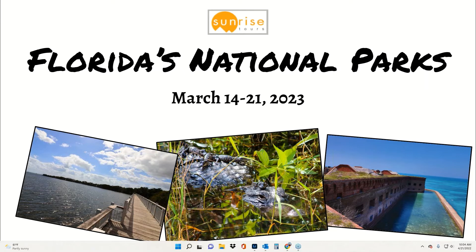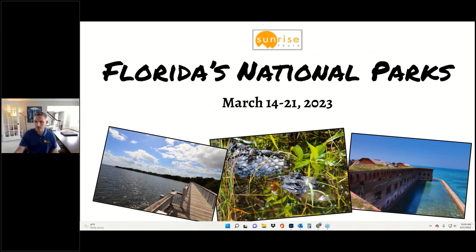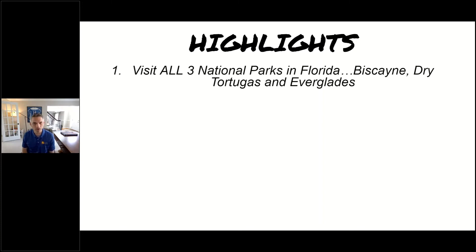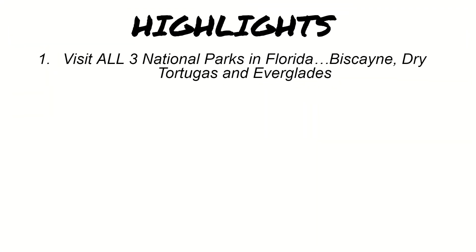The first thing I want to do before we go into the day-by-day is tell you about some of the prime highlights on this tour. First of all, you're going to visit all three national parks in Florida — that includes Biscayne, Dry Tortugas, and Everglades National Park. Many people know about Everglades National Park, but Biscayne and Dry Tortugas are hidden gems as well. A lot of people like to try and visit as many national parks as they can, so we feel it's important to visit all three and give you a chance to stamp that national parks passport book if you have one.